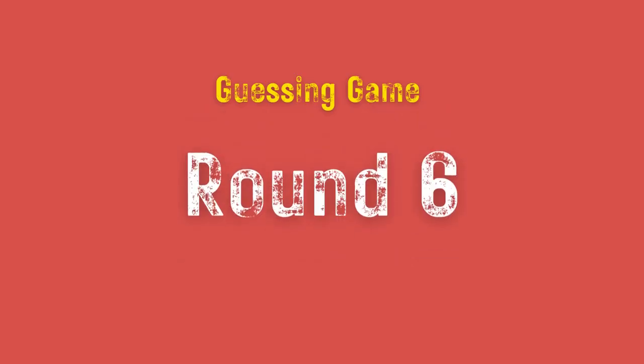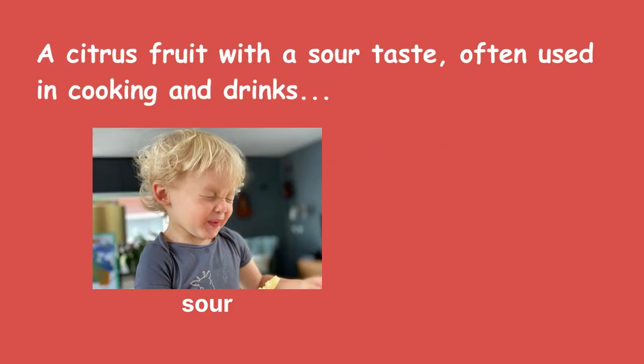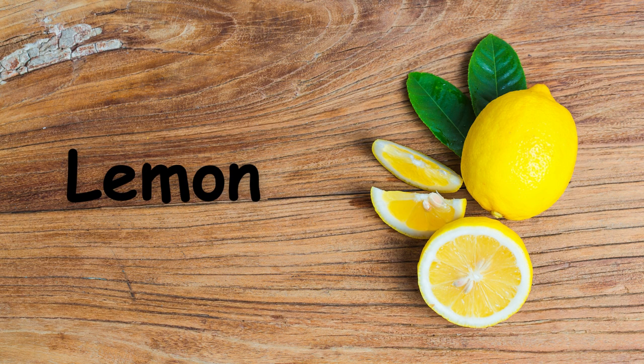Round 6. A citrus fruit with a sour taste, often used in cooking and drinks. It is yellow inside and outside. Lemon.